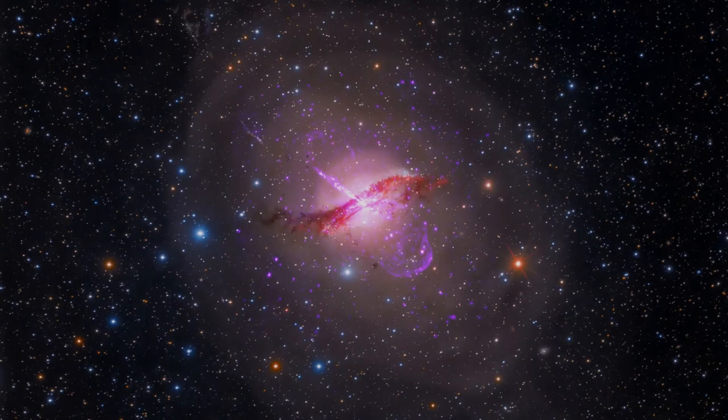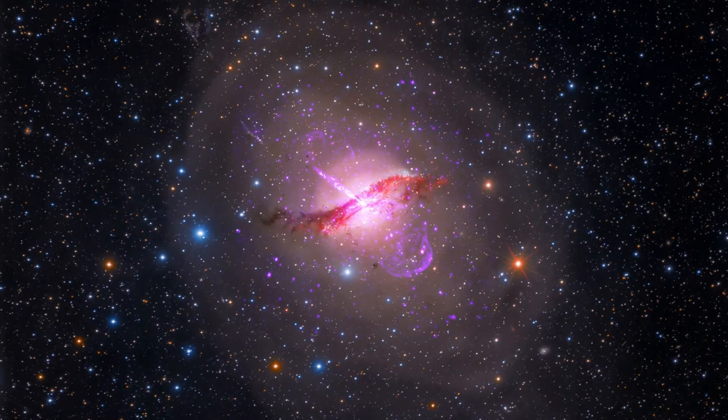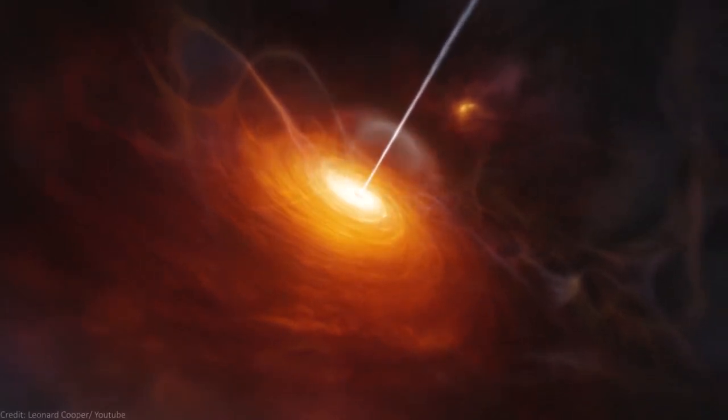However, things are very different in a galaxy that is undergoing merger, like this one. Thanks to the merger, huge amounts of gas and dust get tossed into the supermassive black hole at the center.